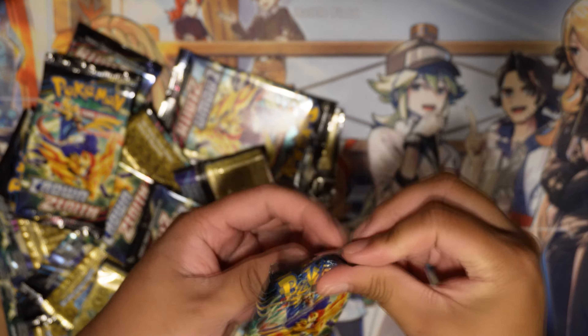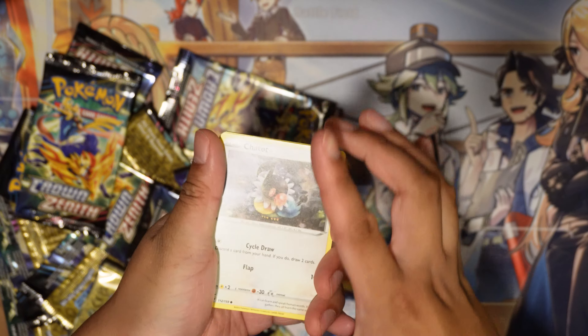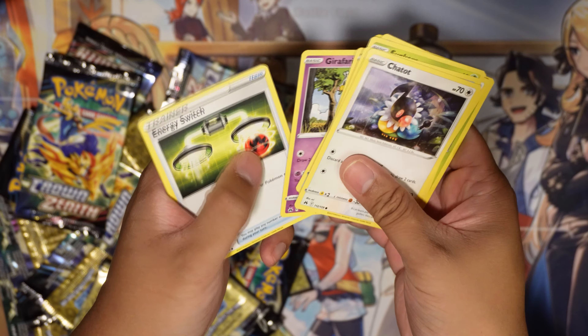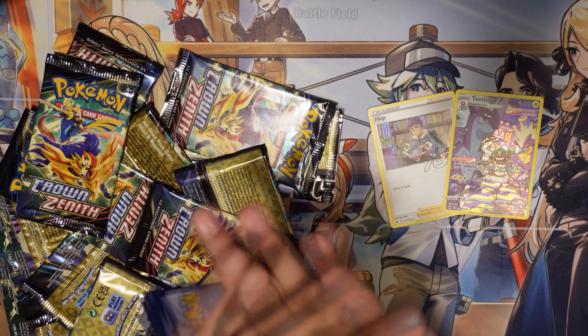I'm gonna say it's gonna be Dialga. One, two, three, four... if this isn't the gold Dialga, I will sell my YouTube channel. Steel energy, Carnivine, Giraffarig, Energy Switch, Toxtricity, and Hop. I'm selling my channel — sorry guys, the video ends here.